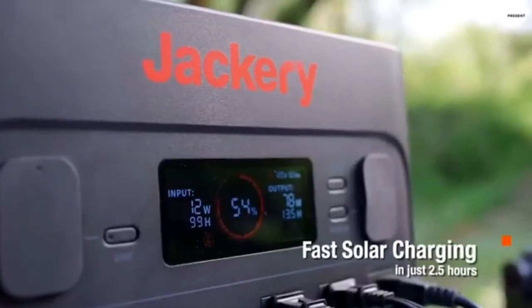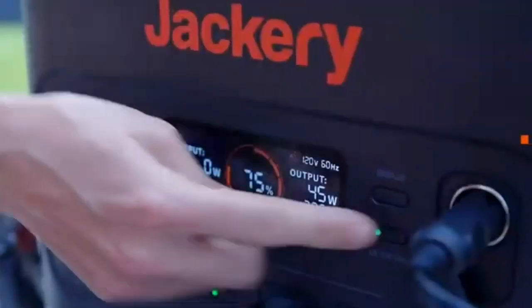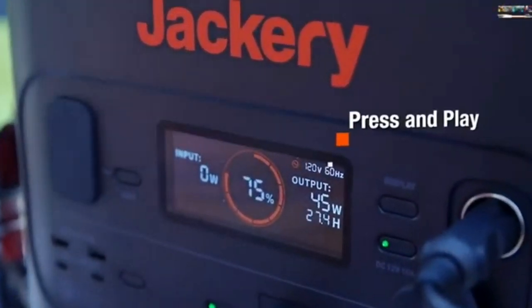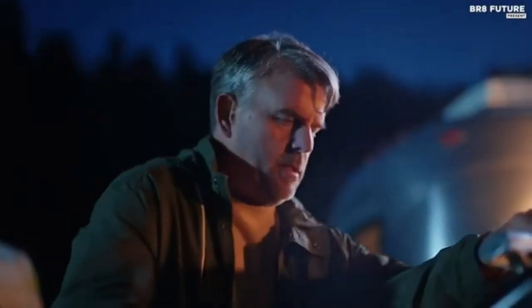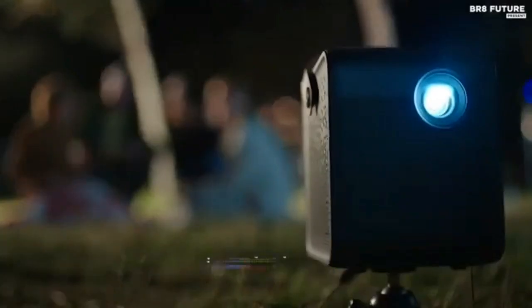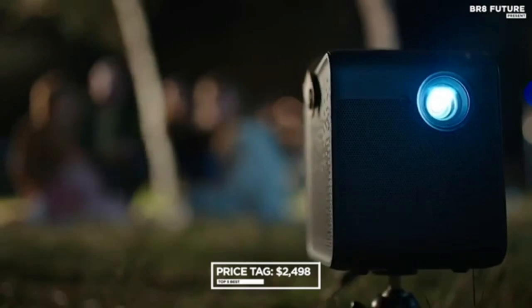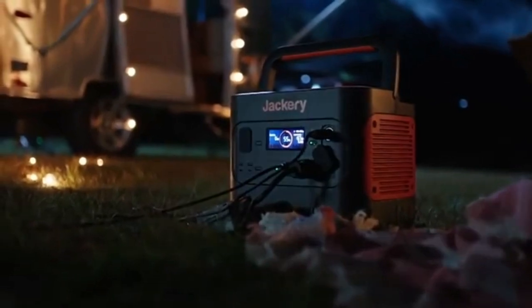Number 1. The portable power station Jackery Explorer 2000 Pro delivers enormous charging capacity — 2160Wh — powering all your required appliances including hot plates, blenders, air conditioners, and more. It's also ideal for outdoor off-grid activities, camping, RV, and home emergency use. The power station can be fully charged with six SolarSaga 200W solar panels in under 2.5 hours, and in just two hours via AC wall outlet.